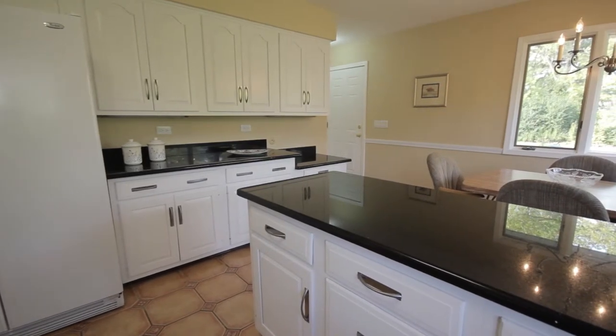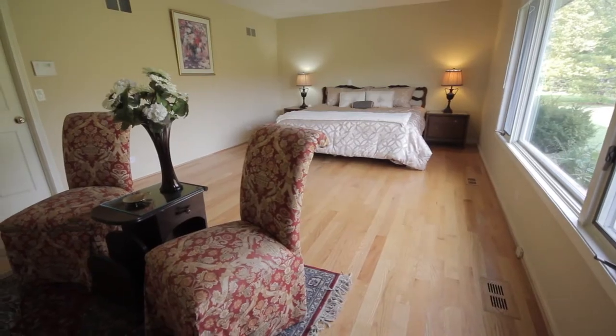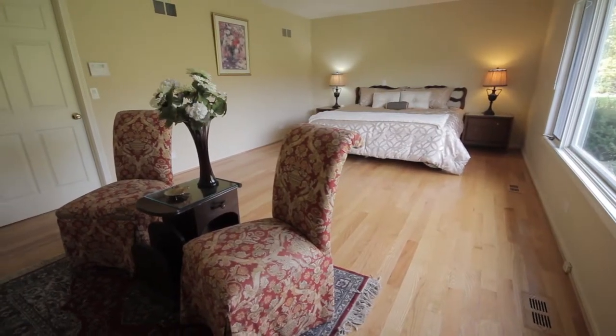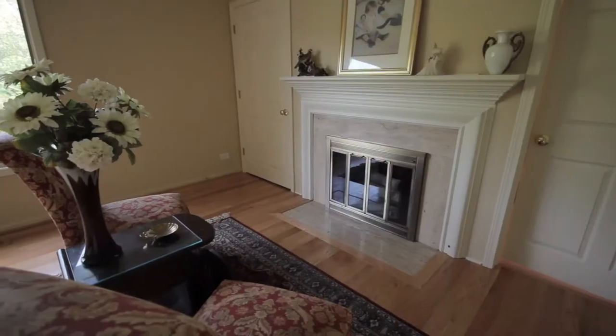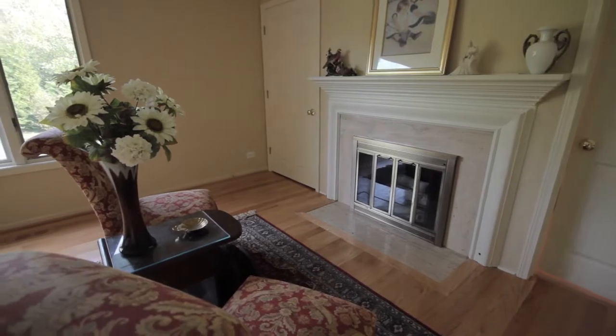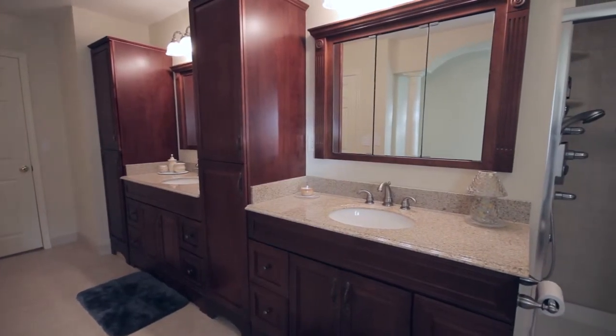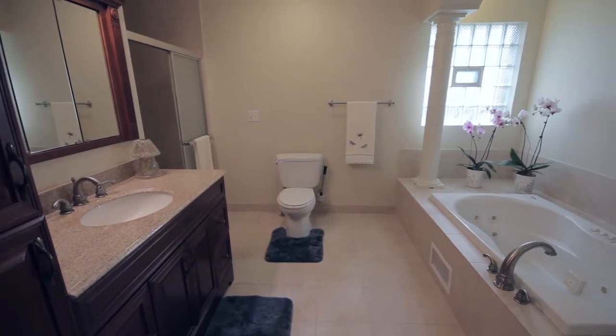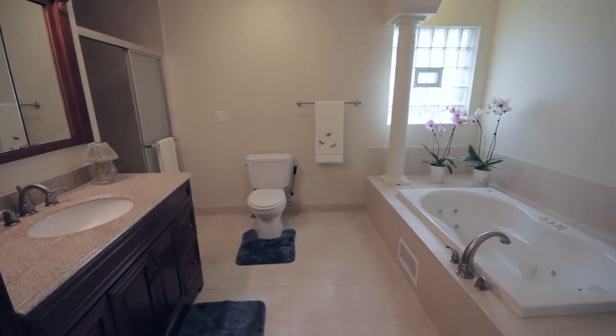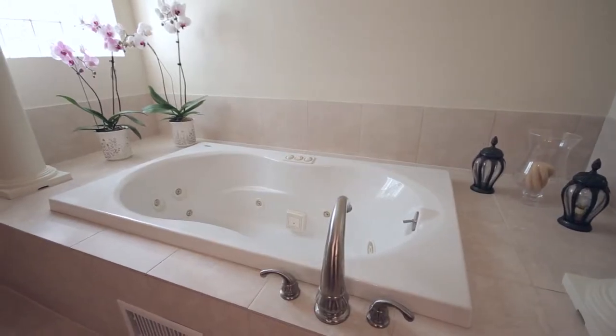As you enter the master bedroom, you'll notice the size is perfect, with an extra-large picture window and a marble fireplace, as well as a completely updated master bath. In the master bathroom you have granite and cherry vanities, lots of cabinet space, and a large jacuzzi tub.